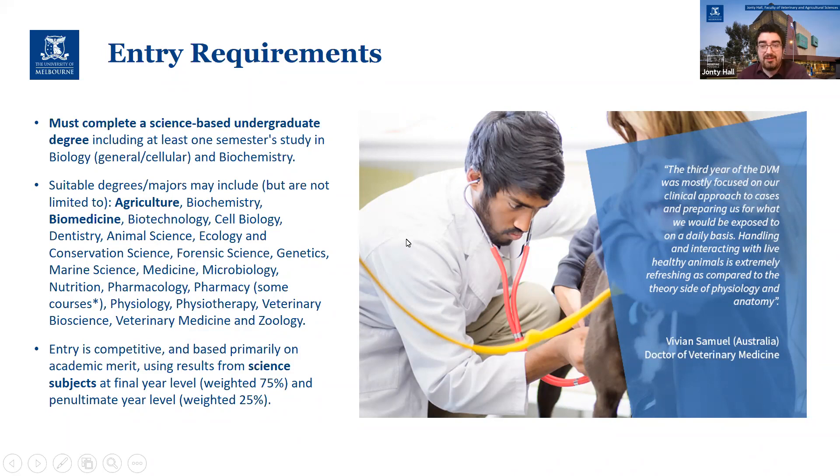The Bachelor of Science is our accelerated pathway into vet, but otherwise a science-based degree with really any of these majors — and indeed a number of others not listed here — can be suitable. We do look at your final year subjects at a higher weighting — in fact 75% weighting versus your second year.